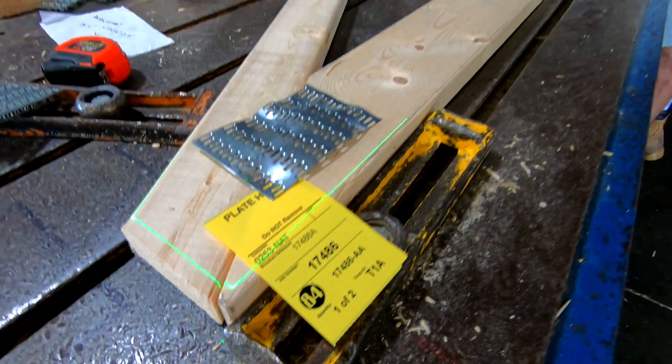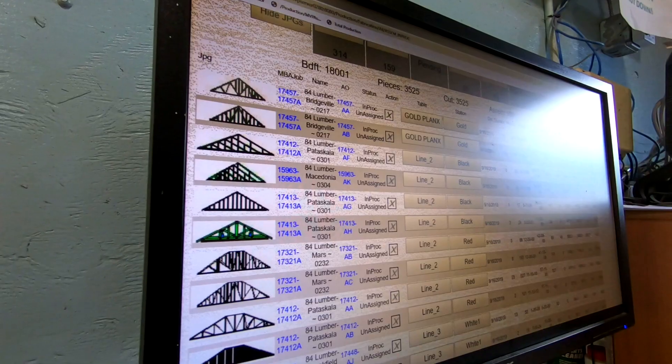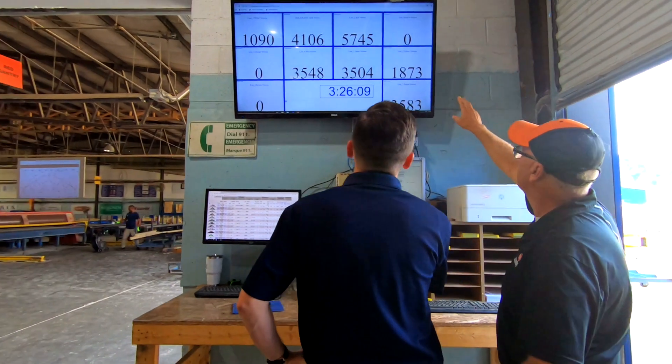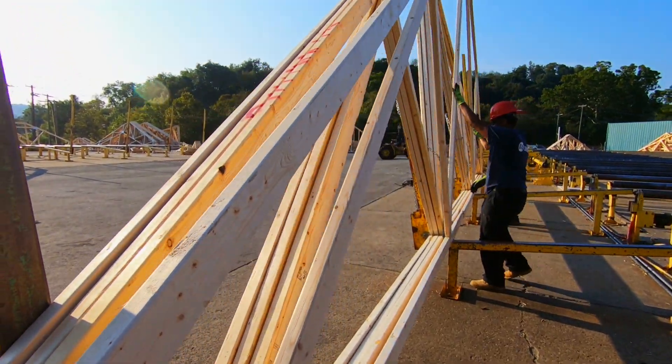We use lasers on all of our tables. We also have one automated table which the jigs move in accordance to what the design file says. We can watch the job move from when my designer clicks it off to when it gets stacked outside.